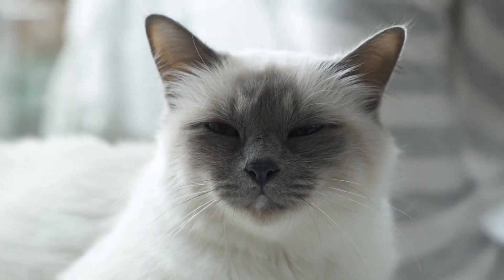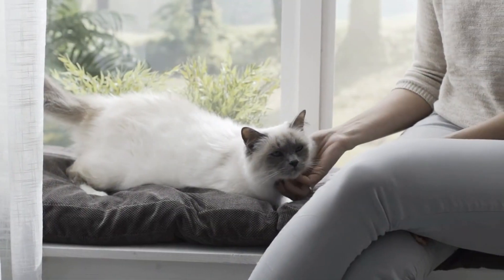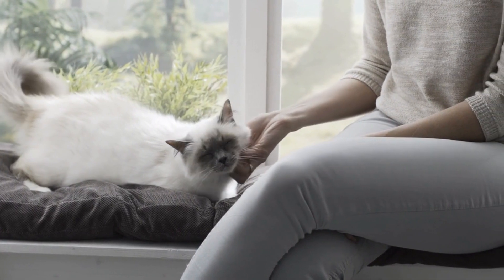The feline leukemia virus can cause various blood disorders. It may lead to a state of immune deficiency that hinders the cat's ability to protect itself against other infections.